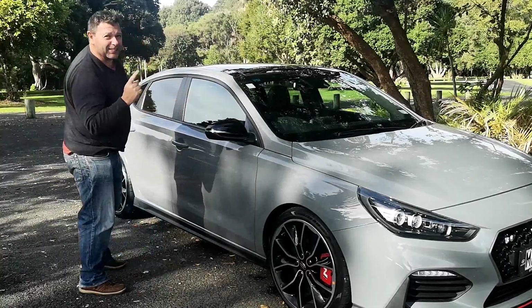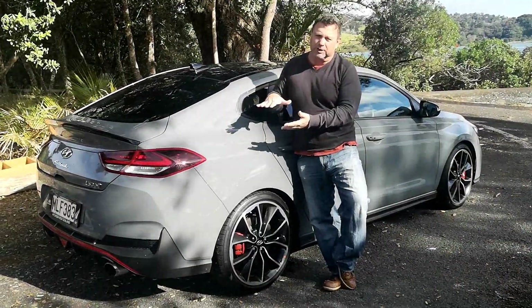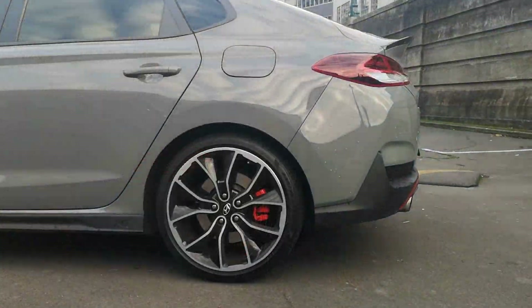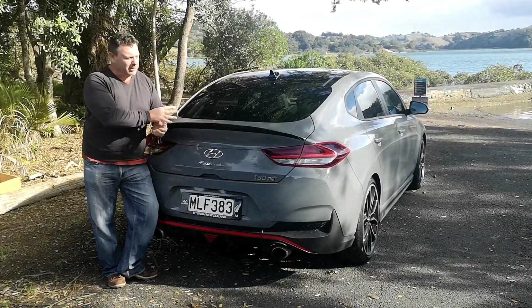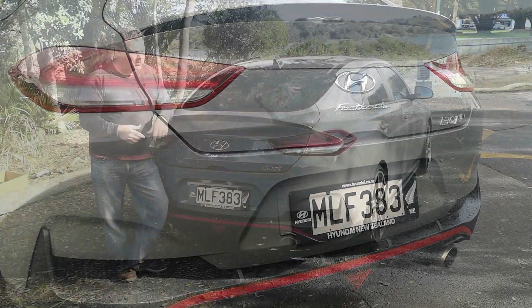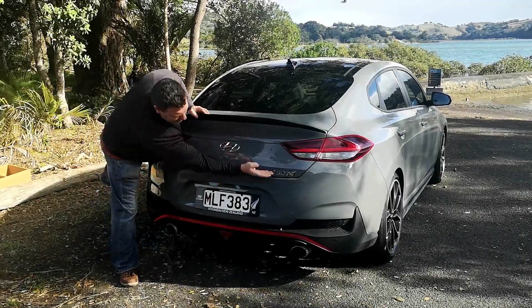With the fastback, Hyundai have added an extra 100 millimetres to the length of the car, though they've also shortened it somewhat, with most of that extra space coming in the rear quarter. Being slightly mature in age, I'm a little biased — I like a fastback and I like the extra space and flow it gives the car. The i30N Performance comes with a very strong, dominant rear spoiler and LED tail lights.